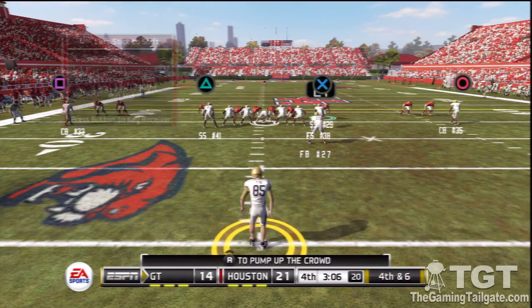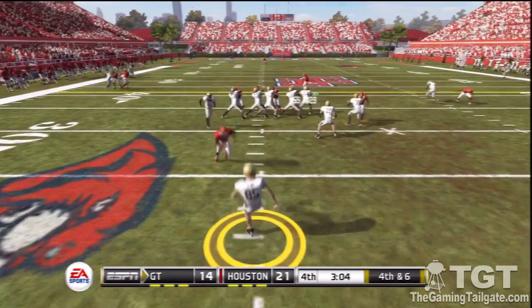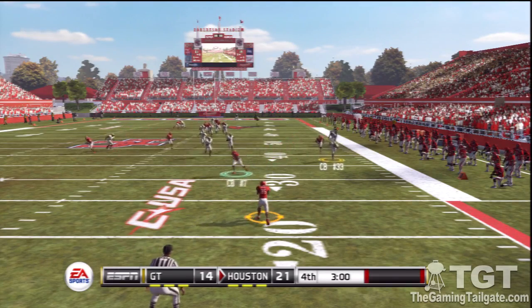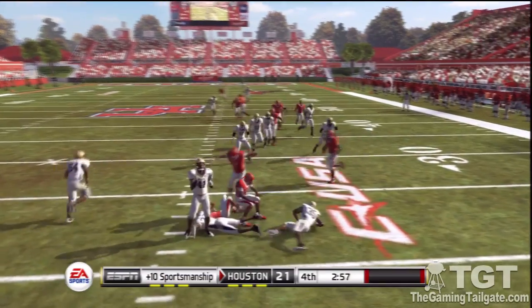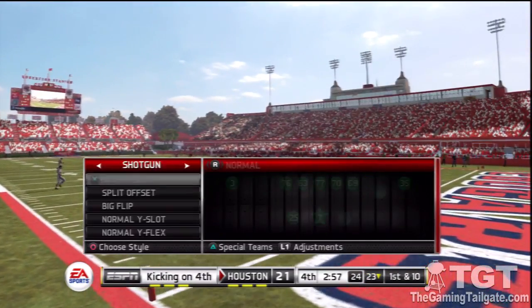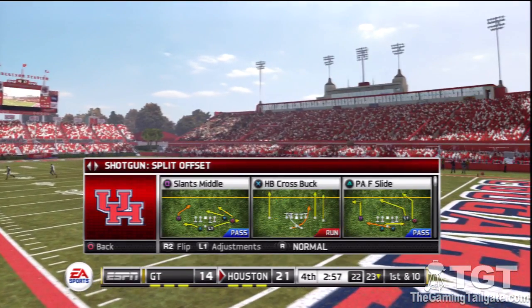Fourth down, the punt team is on the field looking to kick this one away. Plenty of hang time on this one. They'll bring him down at the 23 yard line, well covered by the kicking team. He didn't go anywhere. What I like about this play is that the guys stayed in their lanes and didn't allow the big play.